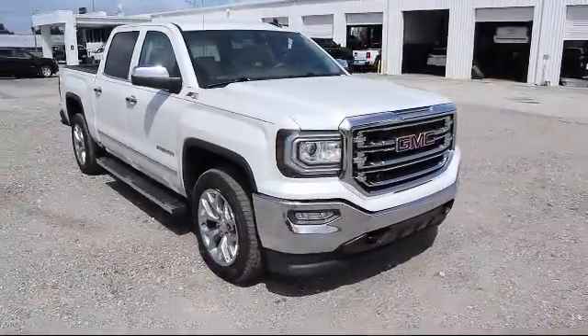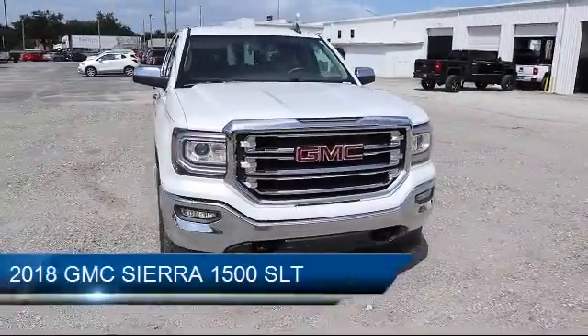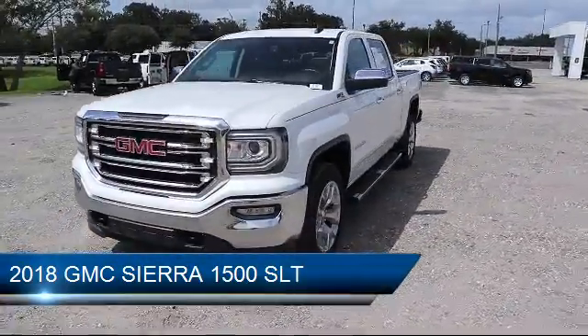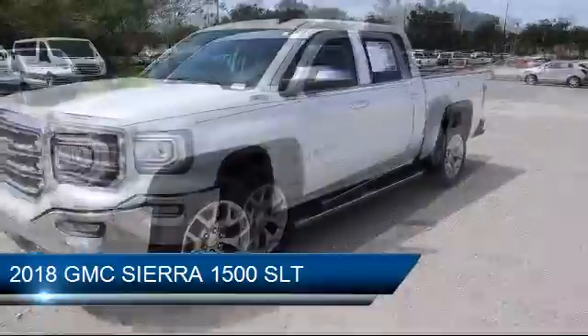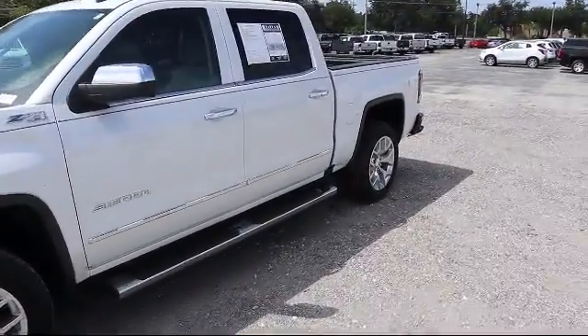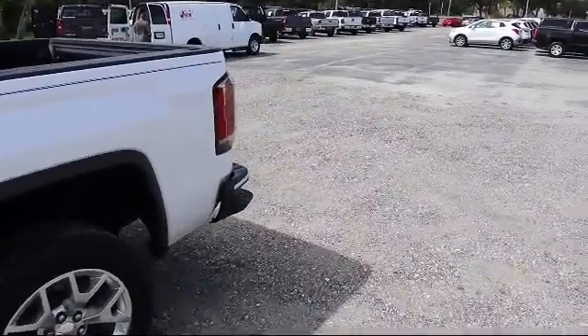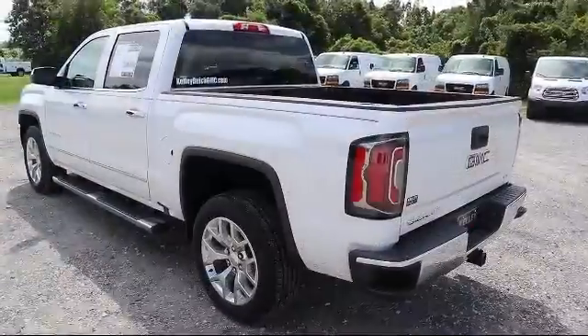It comes equipped with leather seating, xenon headlights, steering wheel controls, climate control, heated driver seat, heated passenger seat, wireless phone connectivity, power windows, cruise control, fog lights, and has less than 20,000 miles on the odometer.